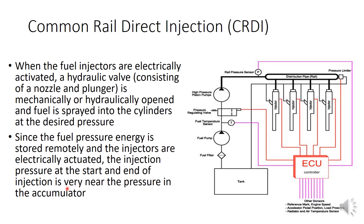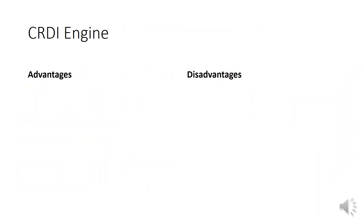The injection pressure at the start and end of injection will be very near the pressure in the accumulator. So whether at the beginning or end of the injection event, we can achieve the same pressure since it is supplied by the high pressure common rail. This is the overall working of Common Rail Direct Injection — an advanced diesel engine with an ECU and a common rail. You should be able to draw this diagram and explain the working of the CRDI engine.